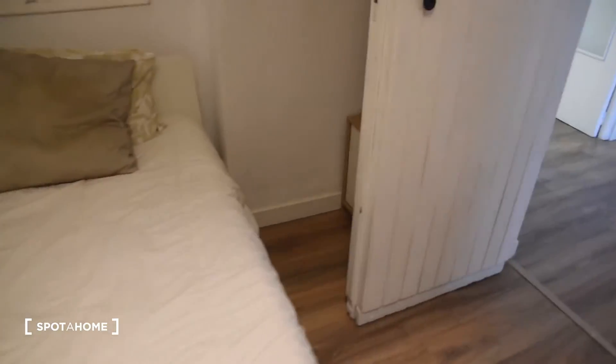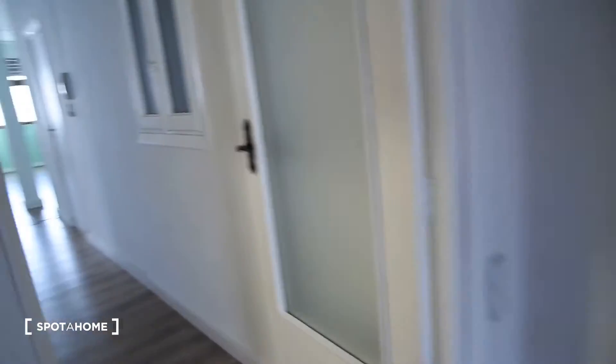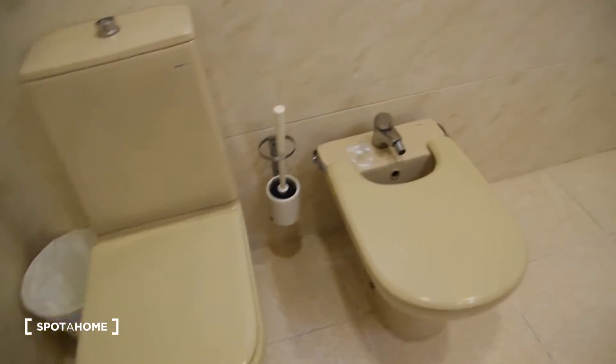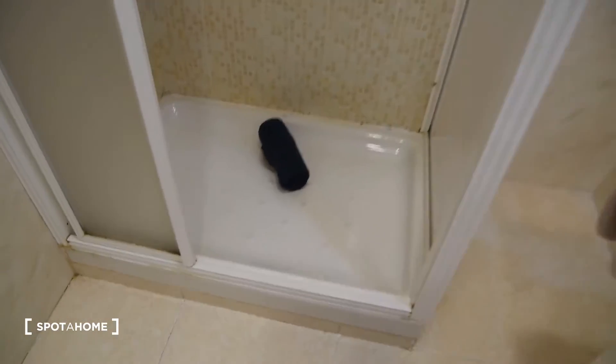There is also a chest of drawers right here on the left side of the bed. Now let's move on and take a look at the bathroom. We've got the toilet, bidet, sink with a mirror, and a shower.